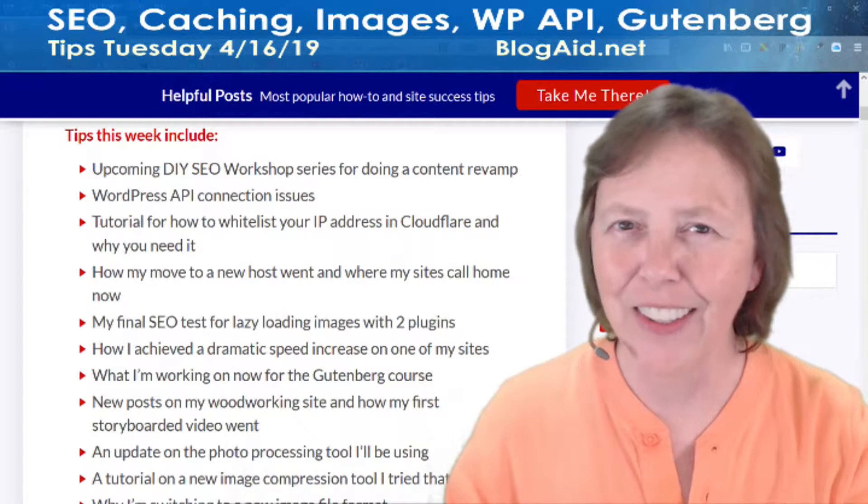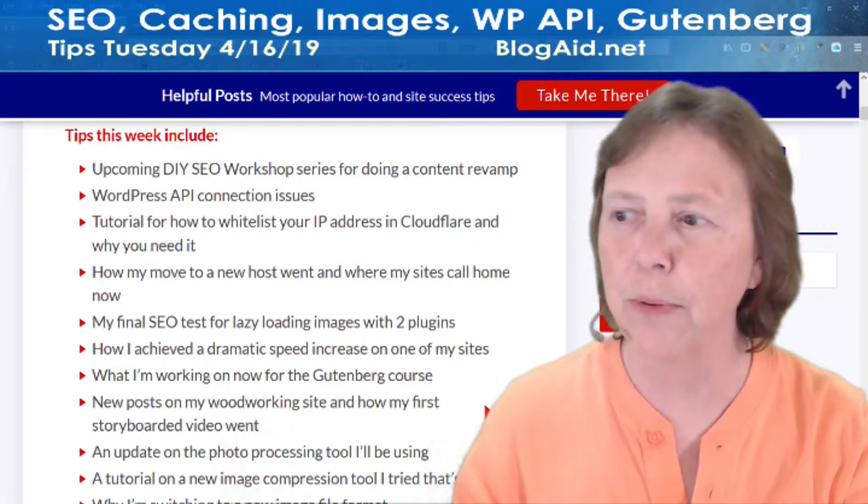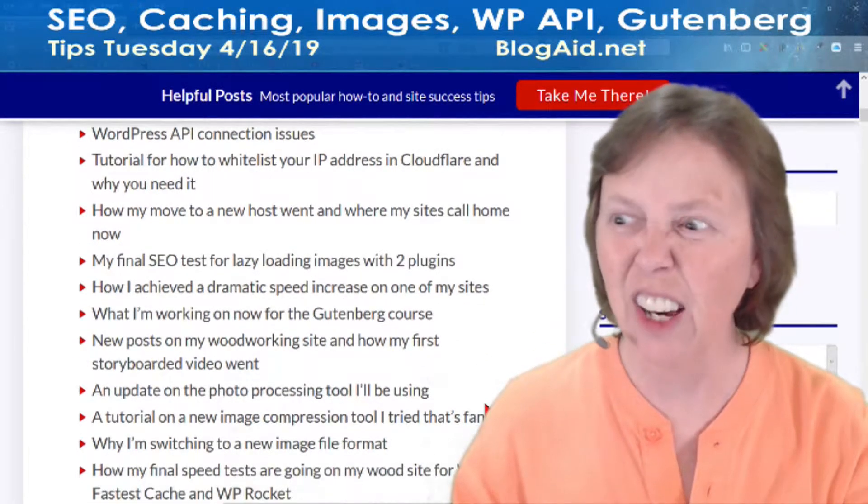And what I'm working on now for the Gutenberg course — yeah, we're well underway with that. I'm about halfway through, a little over halfway through with it, and you're going to love what's in it.